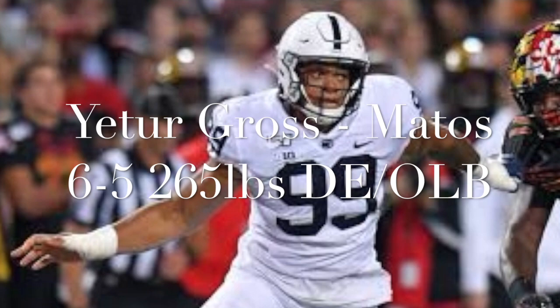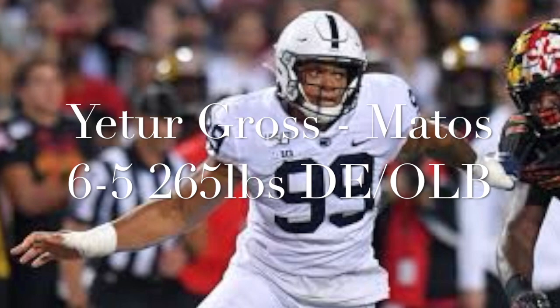He definitely shows improvement when you compare his 2018 tape to his 2019 tape. I think he's better at getting off blocks and added counters. This video starts off looking at him in the run game and then later gets into him as a pass rusher.